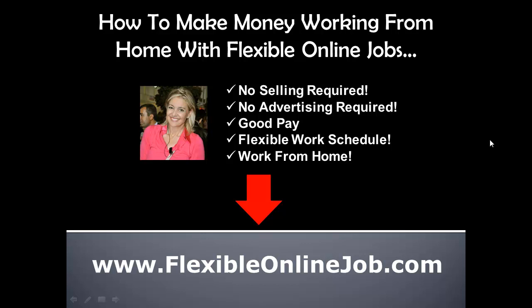You can get information on how to make two hundred dollars fast at flexibleonlinejob.com. You can click the link below or go directly to my website, where I'll give you a video and a report showing you how to make sure that you get hired for the job.